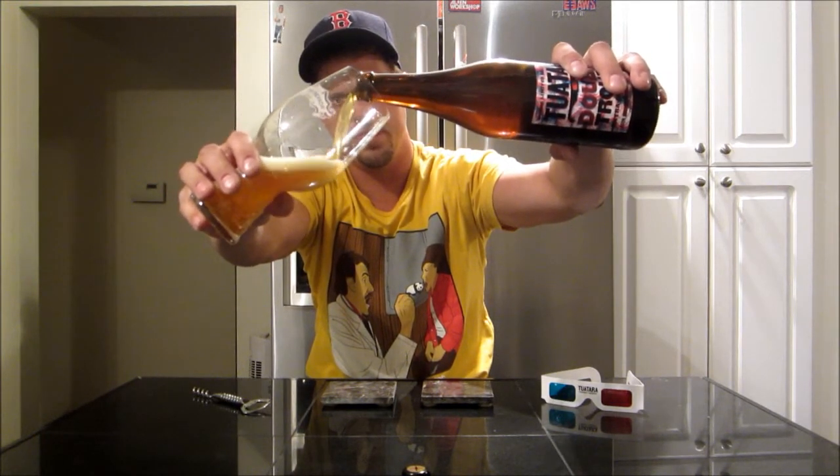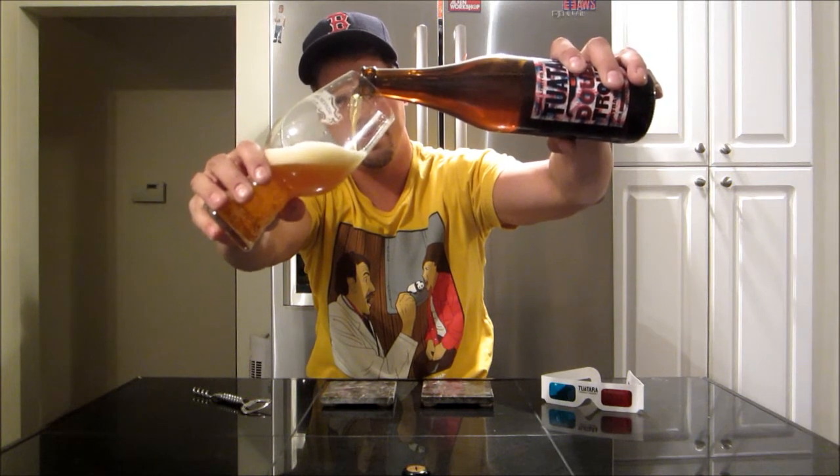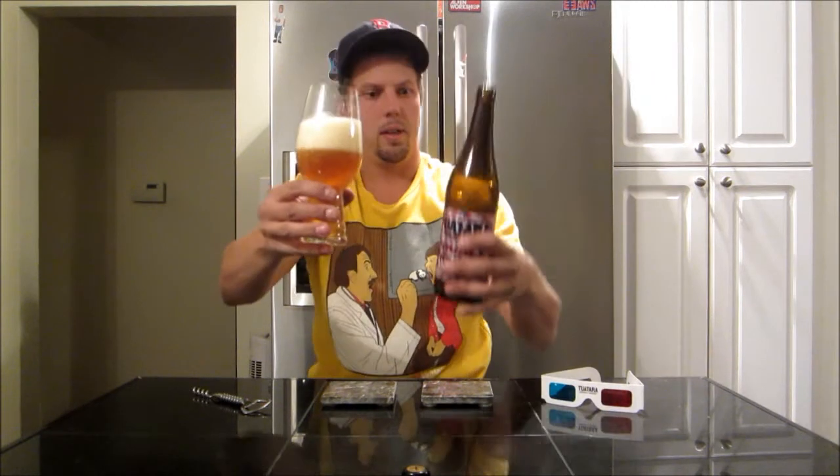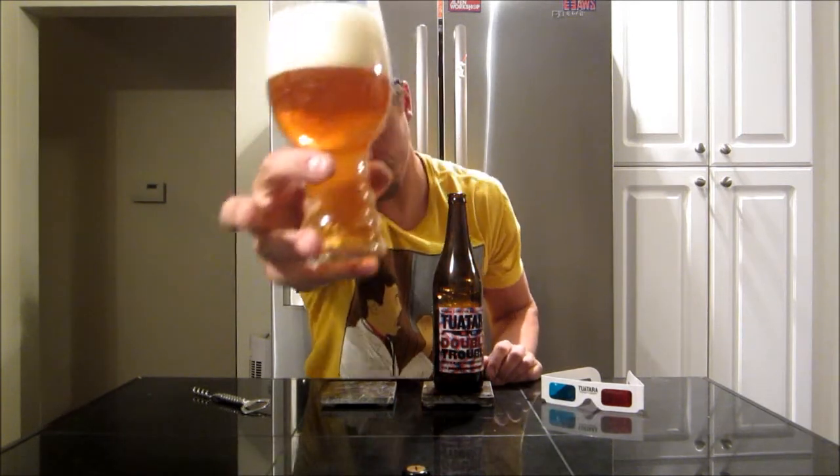Whoa, aggressive pour! Generous carbonation on that. Quick look guys — pretty crystal clear, beautiful golden orange beer. Looks like a nice double IPA, packed tight head. Nice.